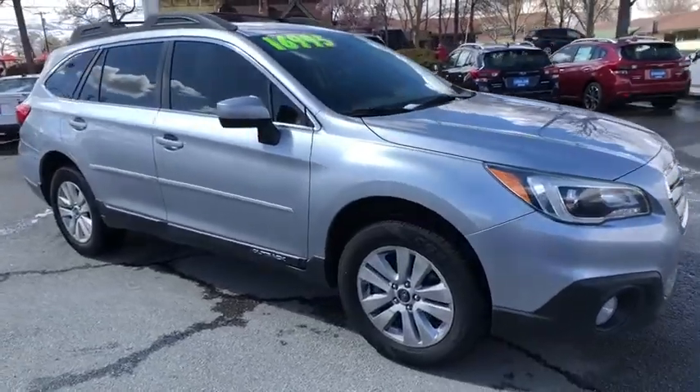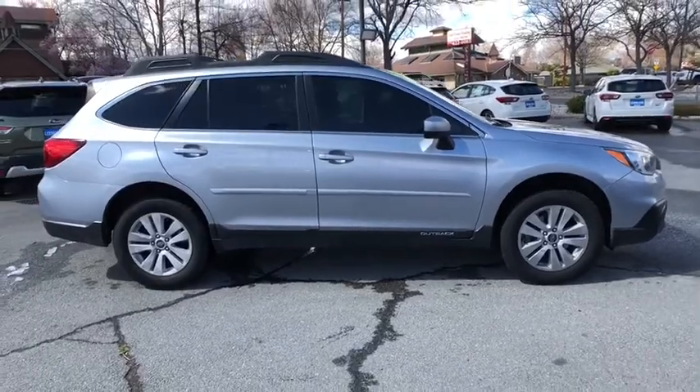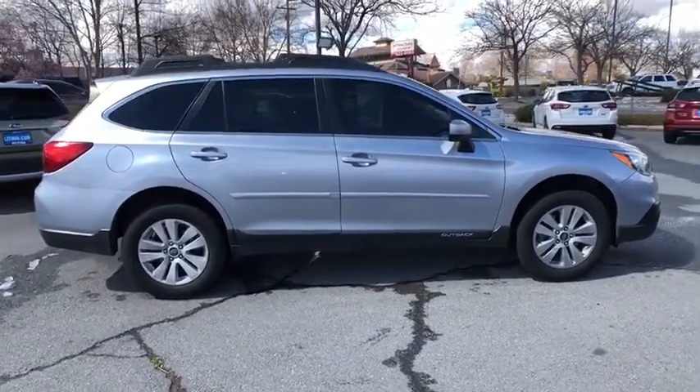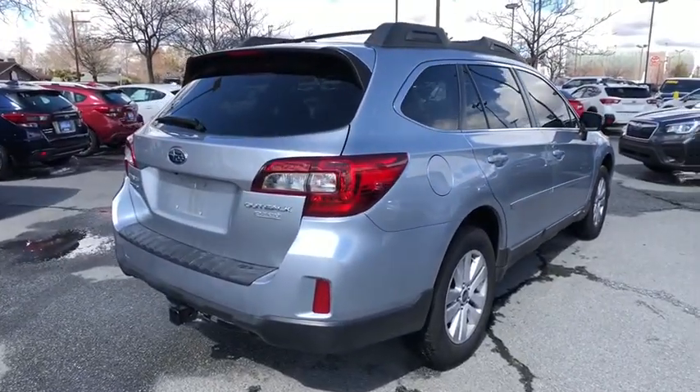Stop by and take a look at the 2015 Subaru Outback. Take the go-anywhere capability of all-wheel drive and plenty of room for cargo and companions, and you've got the Subaru Outback. Let the adventure begin.